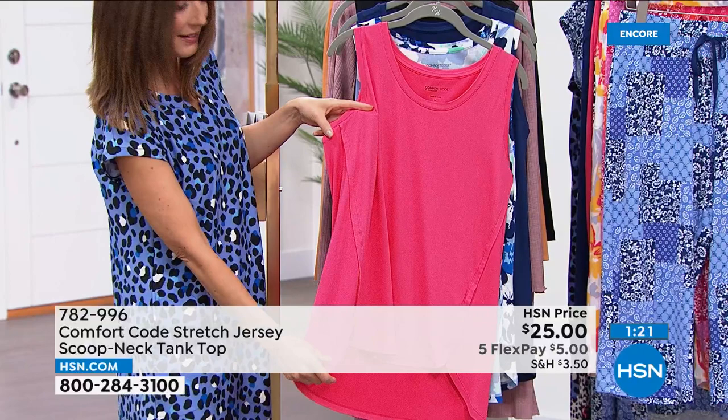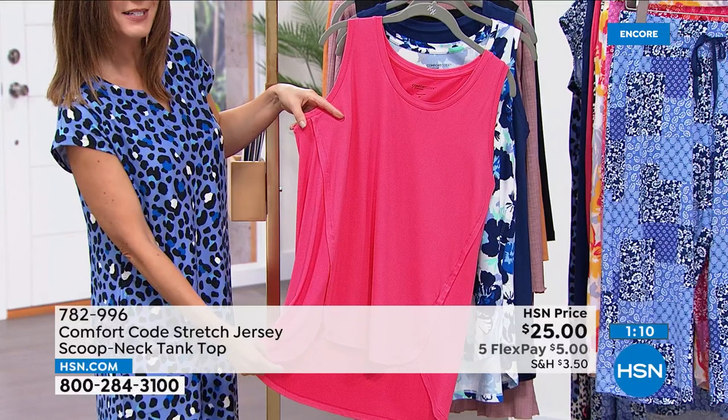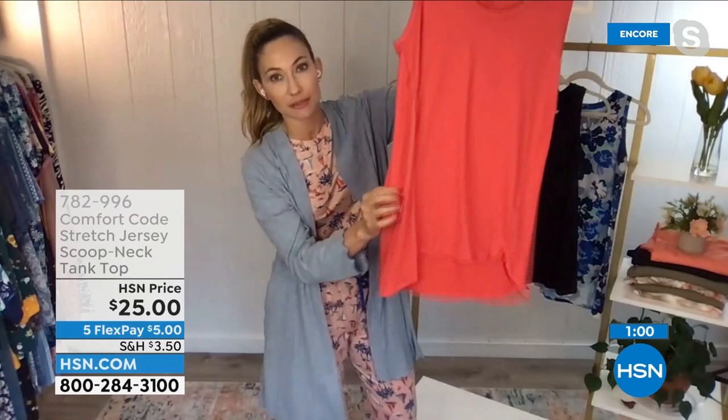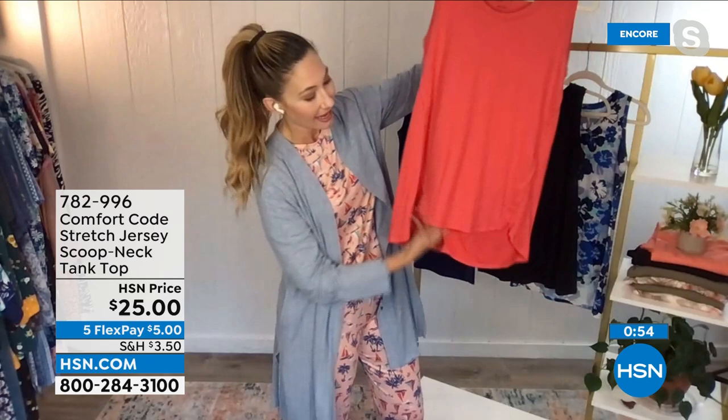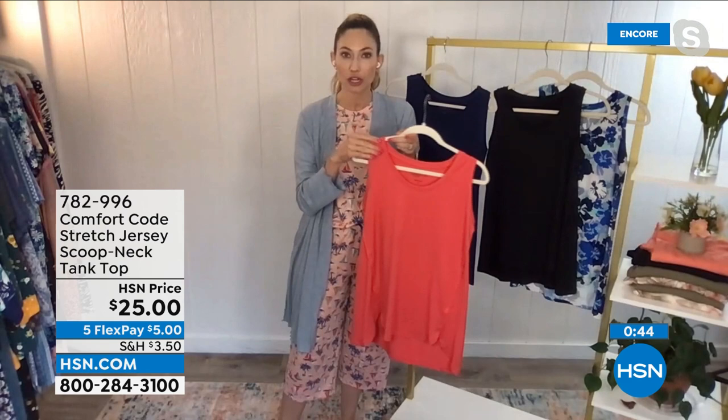Look at this forward seam — the side of the tank has this designer detail. It starts up here, angles in, and creates a little petal effect at the very bottom, as if it's been laid over. It's a beautiful finishing detail that draws the eye in. Look how flowy and elegant it lays on the body — when you're walking and moving, it moves with you and creates a gorgeous silhouette.